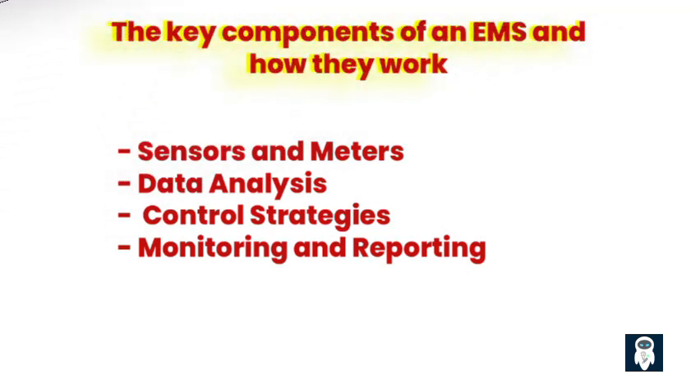How does an Energy Management System work? An Energy Management System is designed to monitor, control, and optimize the energy consumption of a building or industrial facility. The basic operation of an EMS involves collecting data from various sensors and meters throughout the facility, analyzing that data to identify opportunities for energy savings, and then implementing control strategies to achieve those savings.